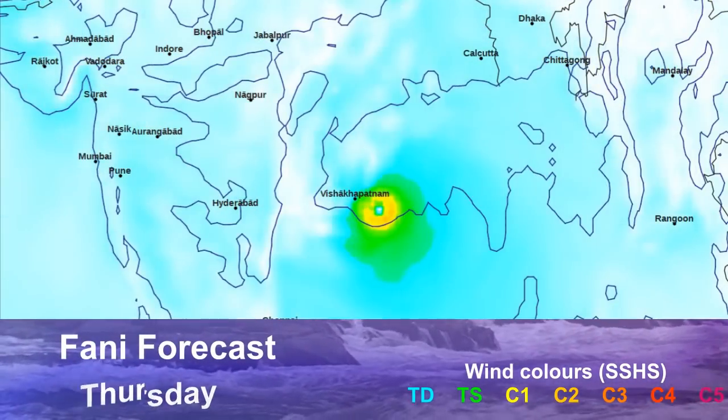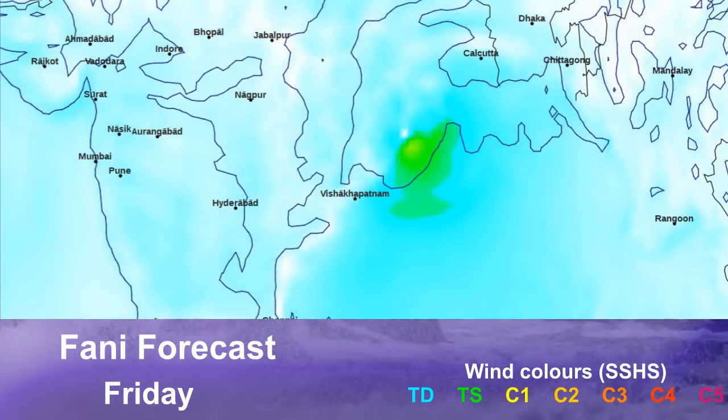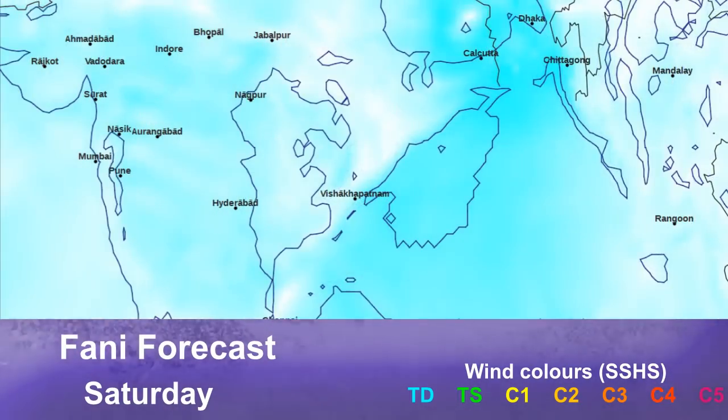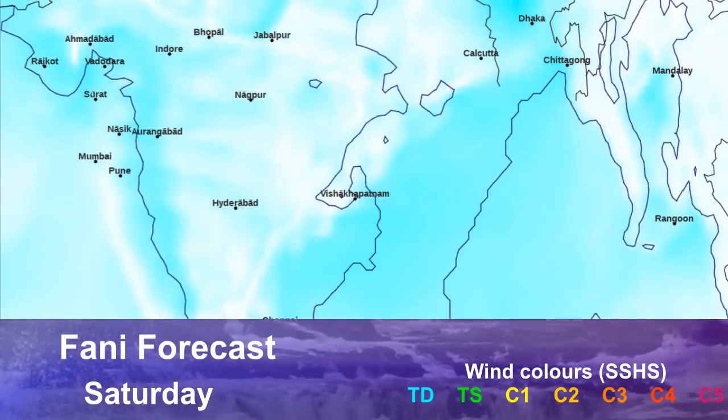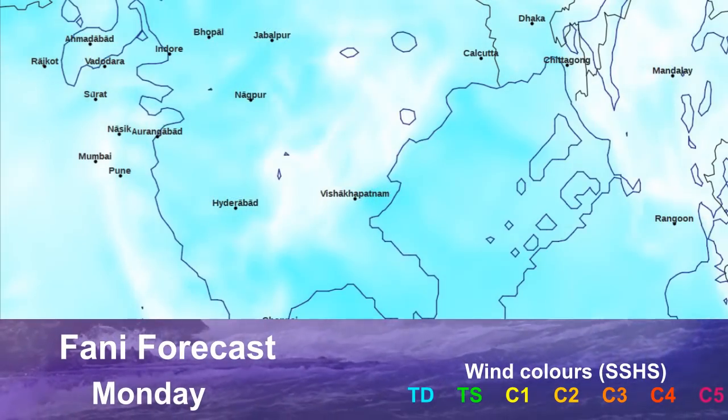Here's the wind field from the GFS run. Yellow indicates hurricane intensity at minimum. You can see that landfall on the Indian coast, carrying tropical storm force winds all the way up through towards Bangladesh as the storm clears out by Sunday. At that point, there's not really going to be much left — we're really nearing the final stretch of the storm.